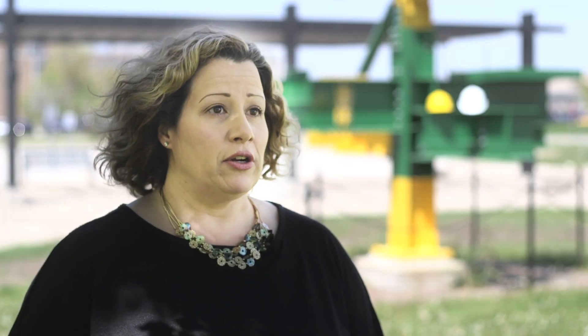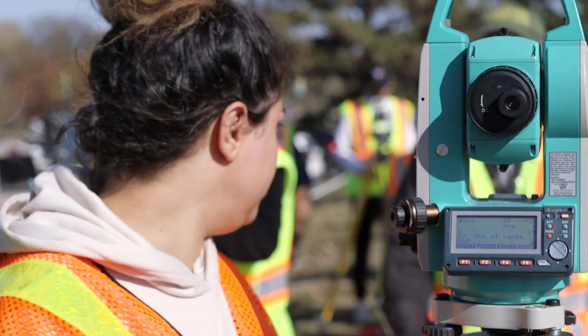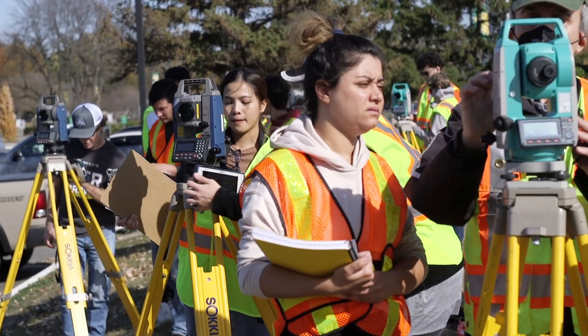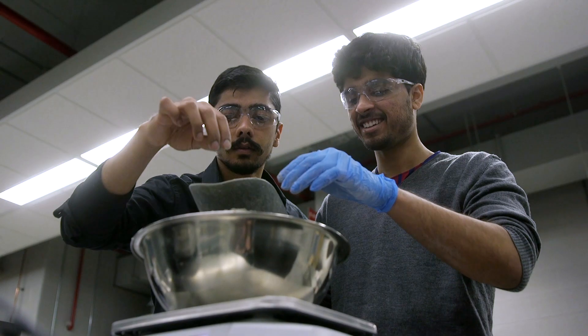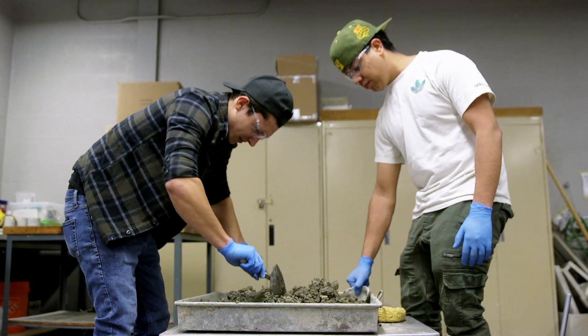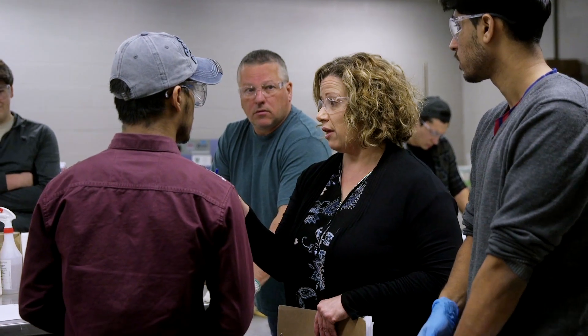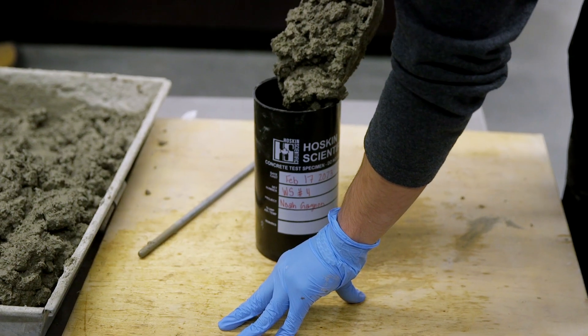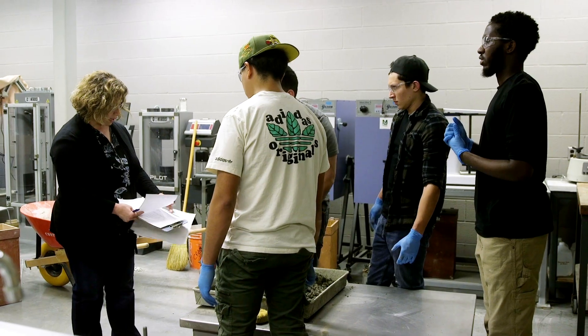Students in the program will learn hands-on surveying where you're actually using equipment used every day on a job site. There are also hands-on components related to material testing — making concrete, testing concrete, learning how to test asphalt as well as soil — and these are all skills that a student will bring directly to the workforce.